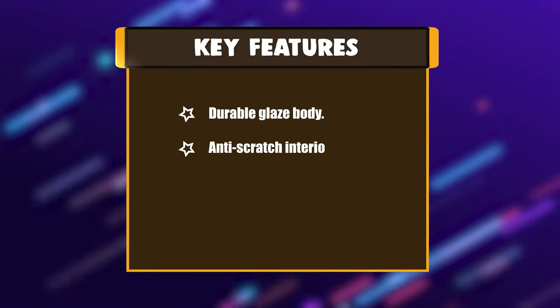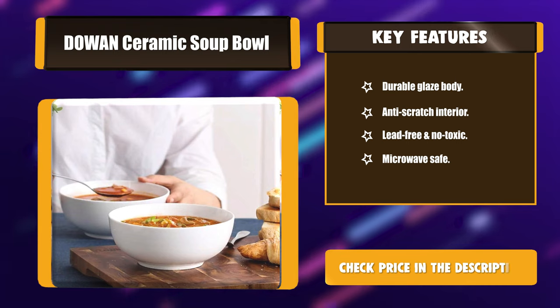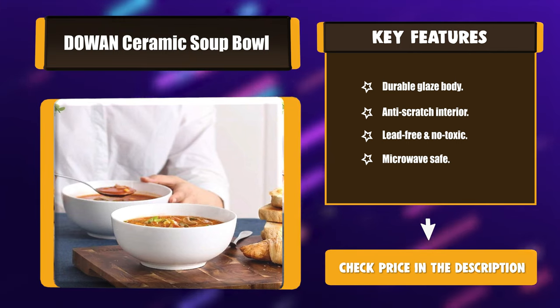Key features: durable glazed body, anti-scratch interior, lead-free and non-toxic, microwave safe.